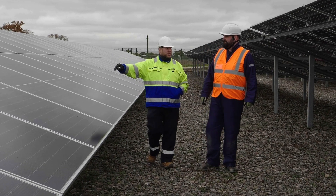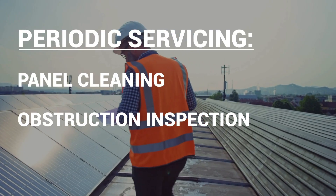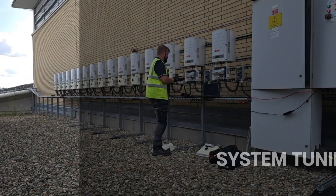Periodic servicing helps to optimize performance. This includes cleaning the panels, checking for obstructions, and fine-tuning the system for maximum effectiveness.